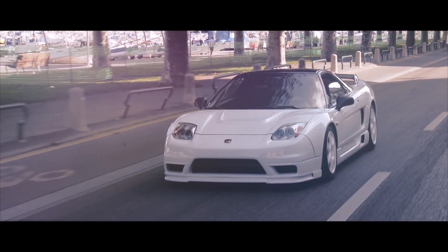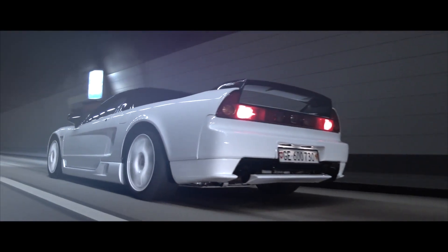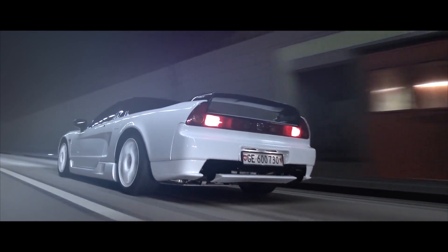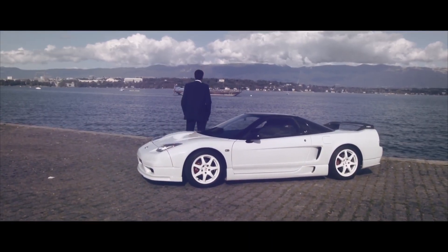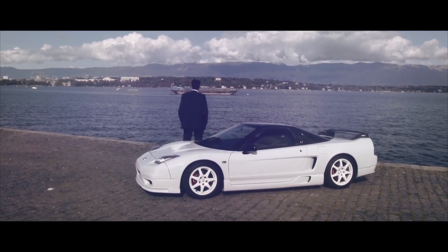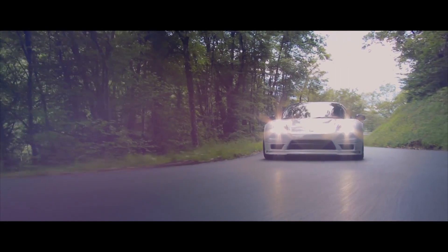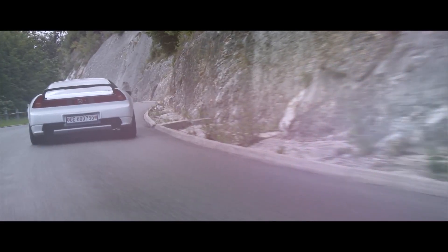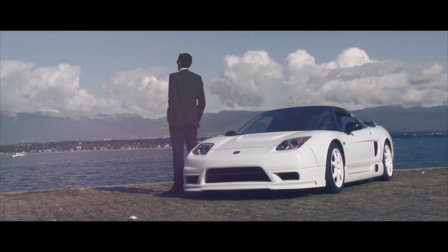In 2002, another NSX Type R was released — another JDM special, this time featuring a 3.2-litre V6 with 276bhp and 224 ft-lb of torque. It received the same attention to weight loss as its predecessors and weighed in at around 1270kg. As you would have guessed, it was amazing.